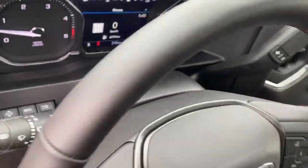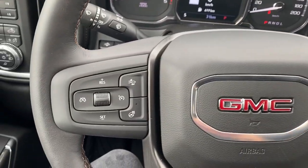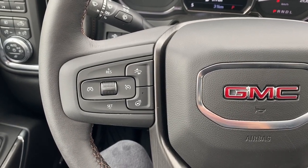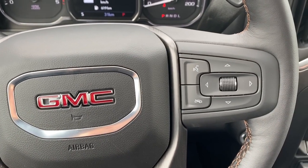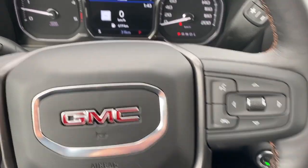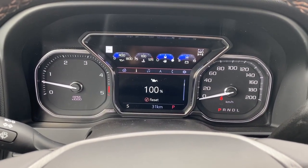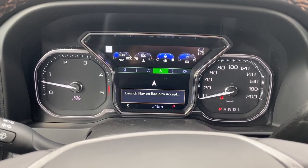Next, I'll climb right in and we'll take a look at the steering wheel. On the left side, we've got the cruise control buttons with forward collision alert and a heated steering wheel button. On the right side, we've got the audio buttons. Here we have the digital dash, and we're able to scroll through the dash by using the arrow buttons located on the steering wheel.